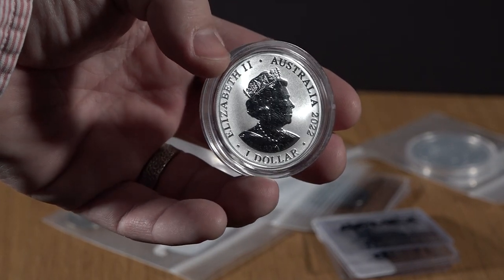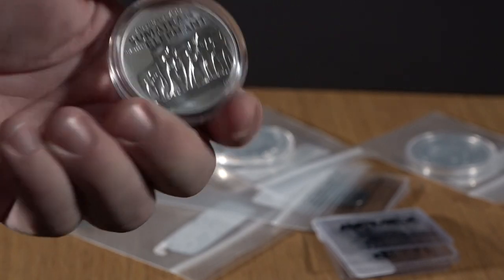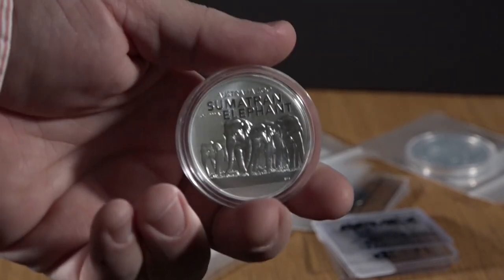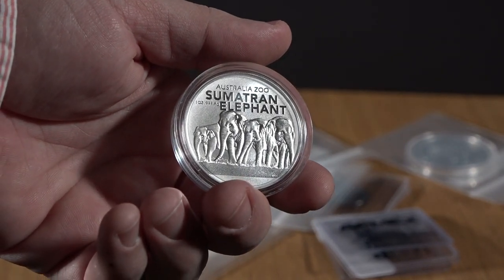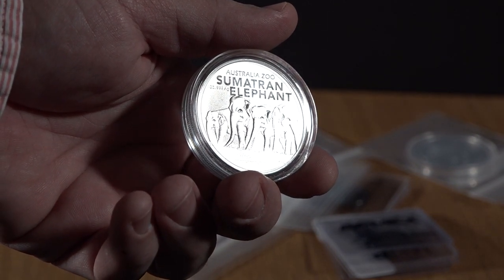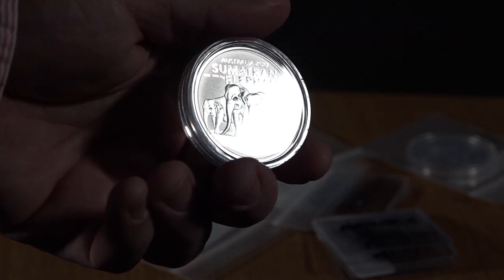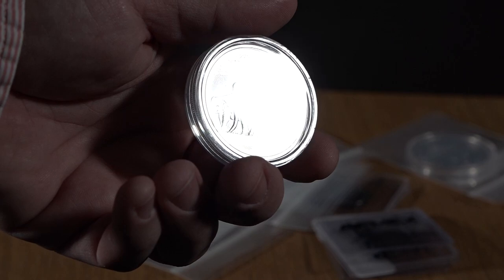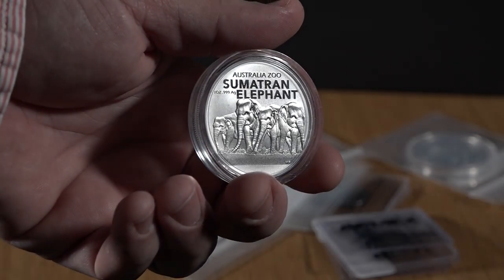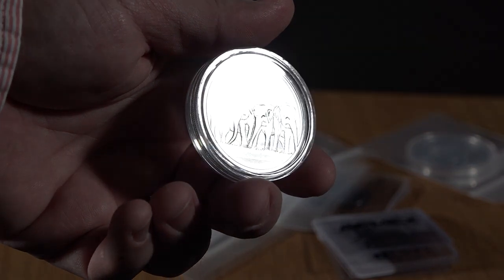Next we have another coin from the Royal Australian Mint as they do the Australian Zoo series. I already have the cheetah from this series and absolutely love it. So this is a Sumatran elephant — you see a cluster of elephants here on the back. That'll be a fun one to do as well. I picked that one up for $34.08.